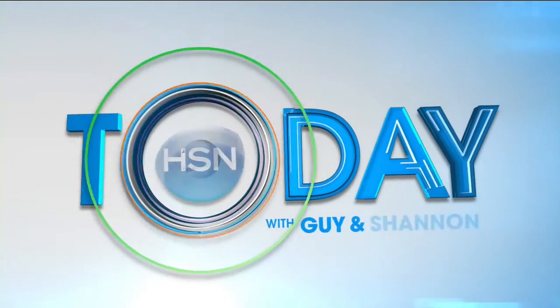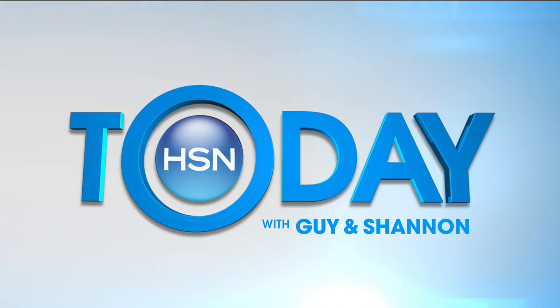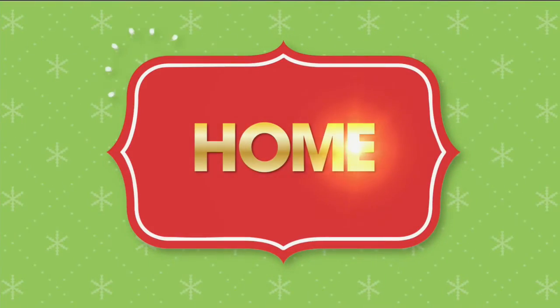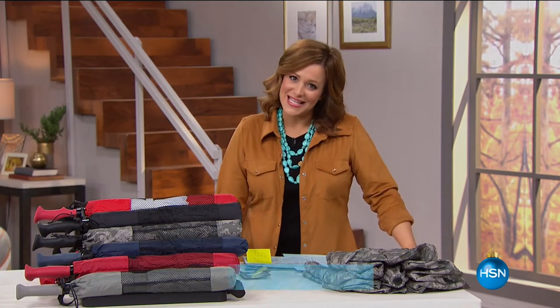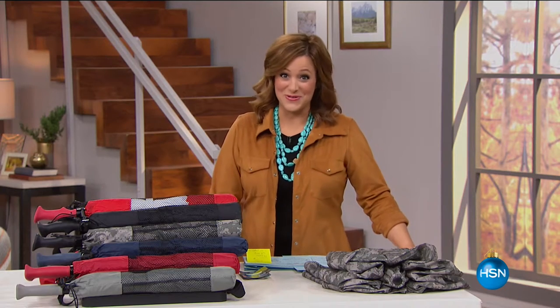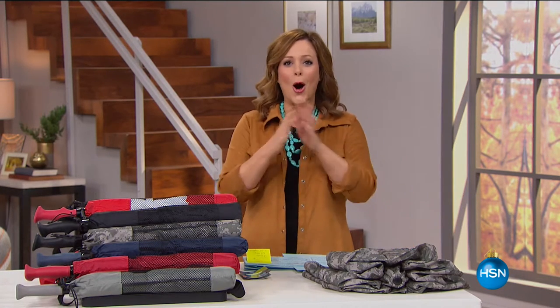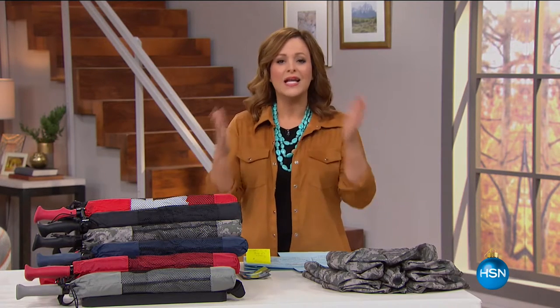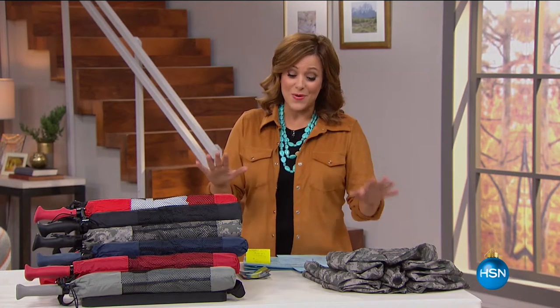Good morning everyone, welcome into HSN. I'm your host Leslie. What's better than having gifts to give? Having gifts to give that are under $50 — and that's what we've got this entire hour. All the gifts you'll be seeing are really practical, useful gifts that people will actually need, all under $50. I hope you'll enjoy this and stay with me.